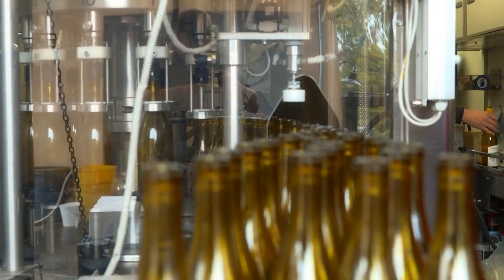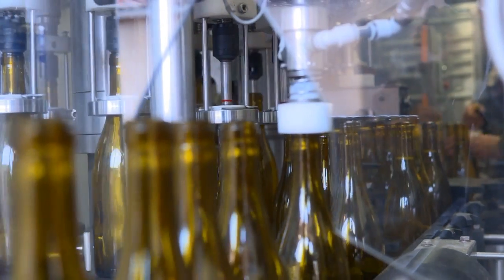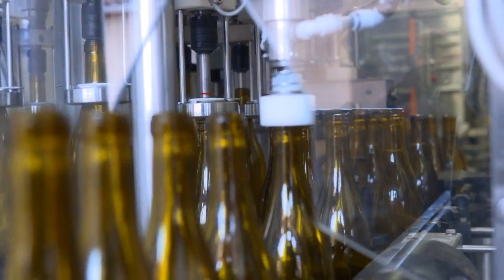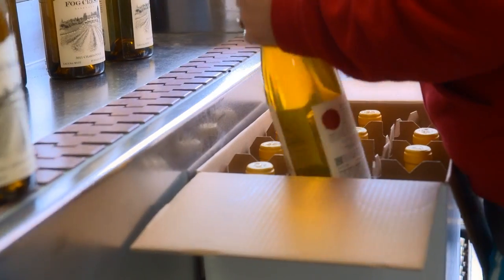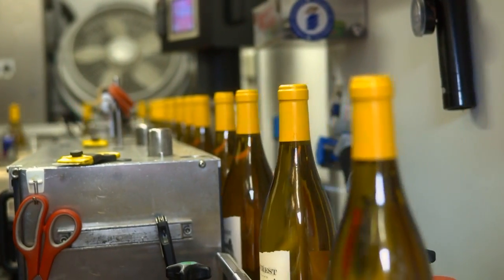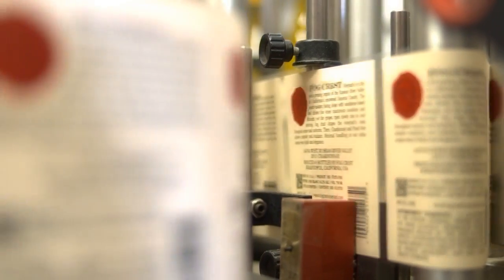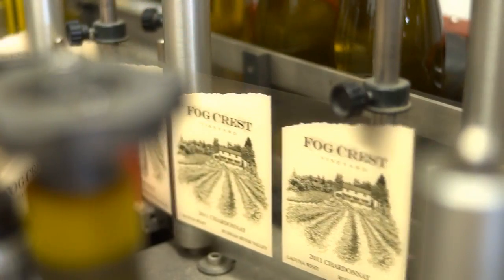You have to get your foils, you have to get your corks, you have to get your bottles, you have to get your labels and they all have to be laid out. When the bottling truck comes in the timer is ticking. It's going to be here a day, sometimes two days, and it's got to flow. You try to have as many of your ducks in a row before that truck shows up, and then it sets up usually the night before or very early in the morning.